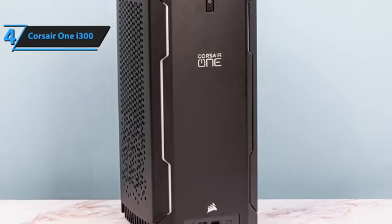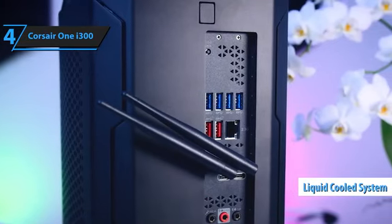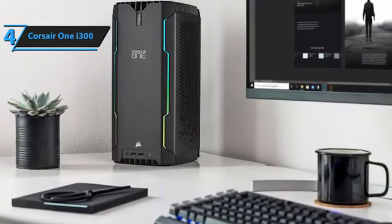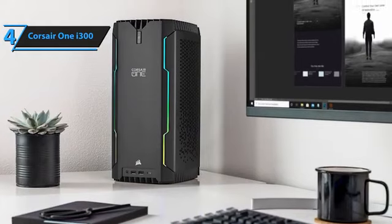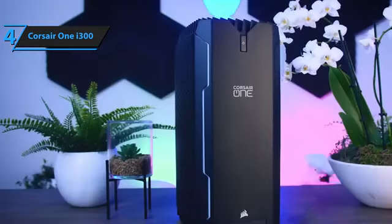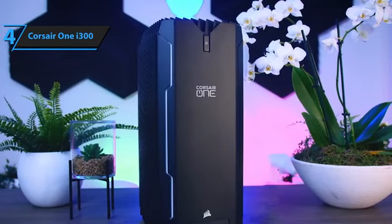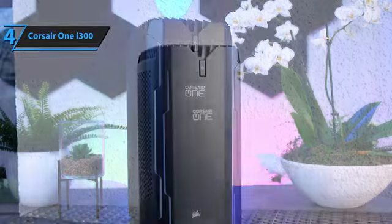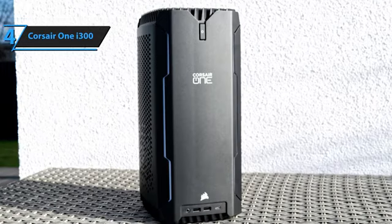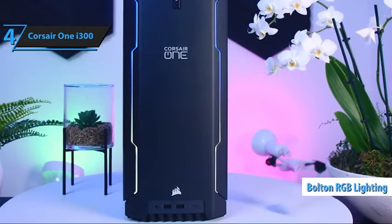One of the most impressive features of the Corsair One i300 is its fully liquid-cooled system. Not only does this make for almost silent operation, but it also ensures that your components stay cool and perform optimally. The liquid radiators for cooling the processor and graphics card are located behind the perforated side panels, while the top 140mm fan draws in cool air and quietly ejects it upwards. The front-mounted ports include a headphone jack, two USB 3.2 Gen 1 Type-A ports, and a single USB 3.2 Gen 2 Type-C port. The power button is conveniently located at the top, and the bolt-on RGB lighting running down the front panel is configurable via the Corsair iQ app.